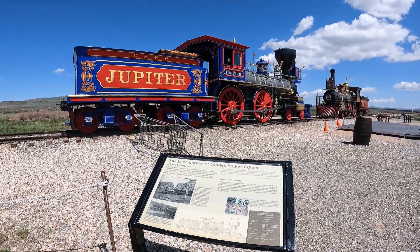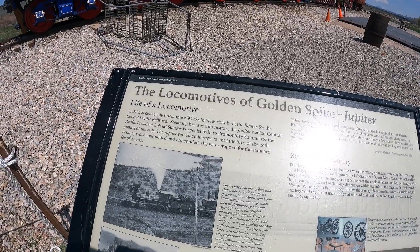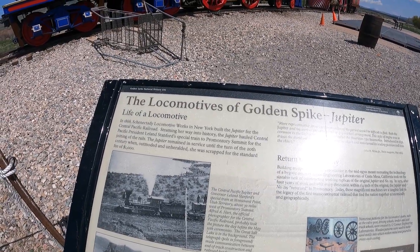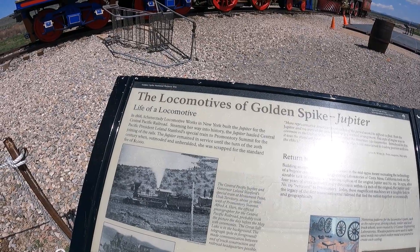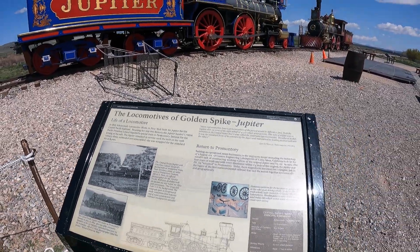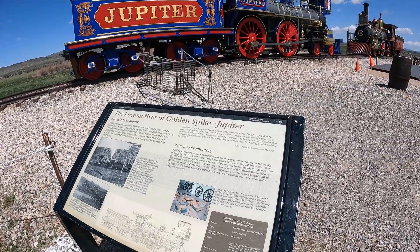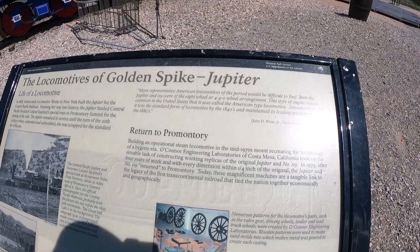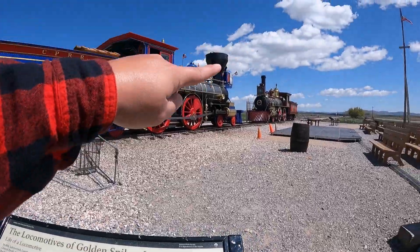The locomotive right in front of me is the Jupiter. In 1868, Schenectady Locomotive Works in New York built the Jupiter for the Central Pacific Railroad. Steaming her way into history, the Jupiter hauled Central Pacific President Leland Stanford's special train to Promontory Summit for the joining of the rails. The Jupiter remained in service until the turn of the 20th century when, outmoded and unheralded, she was scrapped for the standard fee of $1,000. In 1979, it was restored and returned here — it took about four years of work by O'Connor Engineering Laboratories of Costa Mesa, California, who took on the task of constructing working replicas of the original Jupiter and the Number 119.